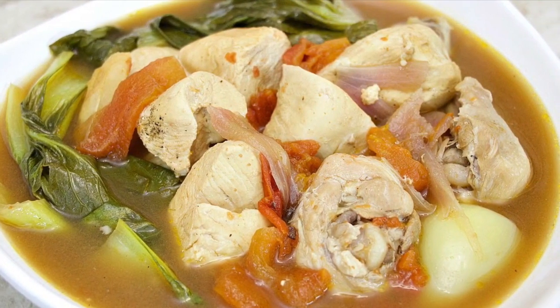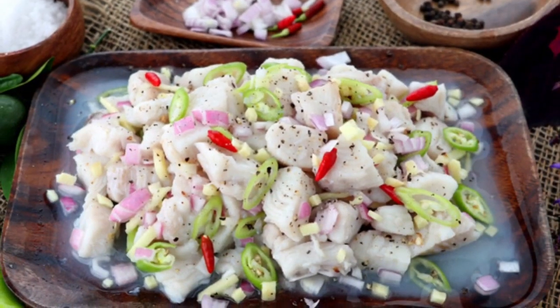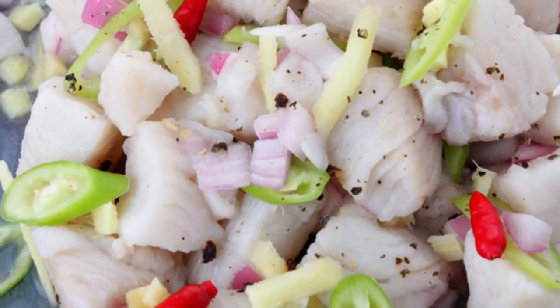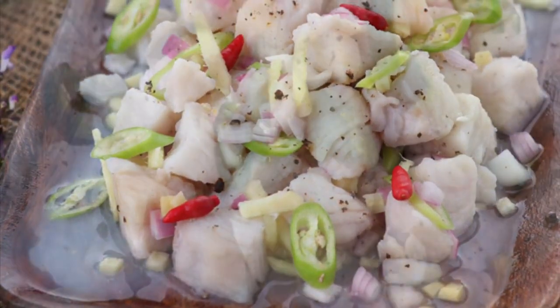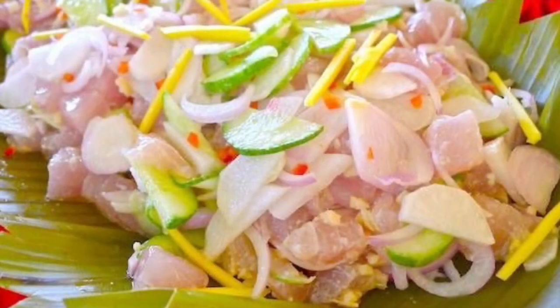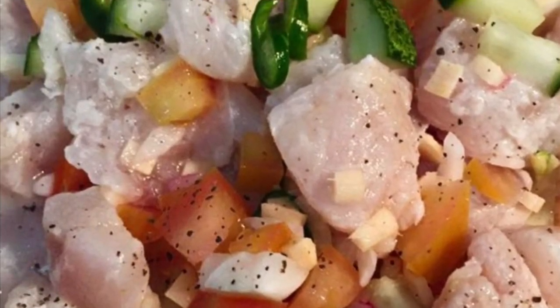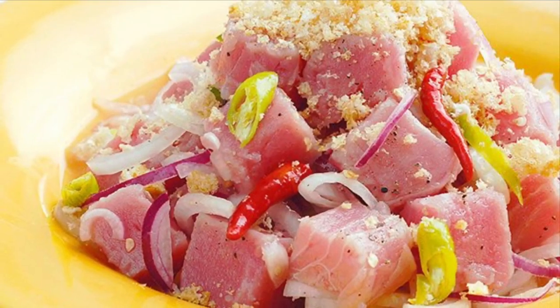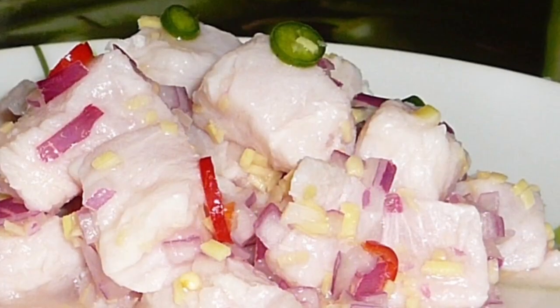Fifth on our list: Kinilaw, literally meaning eaten raw. It is more accurately a cooking process that relies on vinegar and or acidic fruit juices, usually citrus, to denature the ingredients, rather than a specific dish, as it can also be used to prepare meat and vegetables. The most common kinilaw dish is fish kinilaw, prepared using raw cubed fish mixed with vinegar — usually coconut vinegar or cane vinegar — as the primary denaturing agent, flavored with salt and spices like black pepper, ginger, onions, and chili peppers.